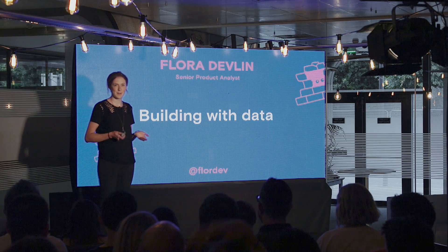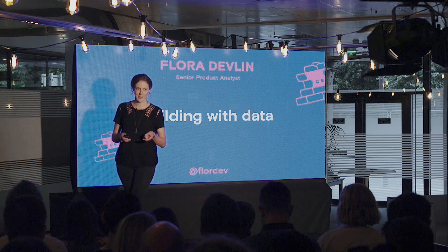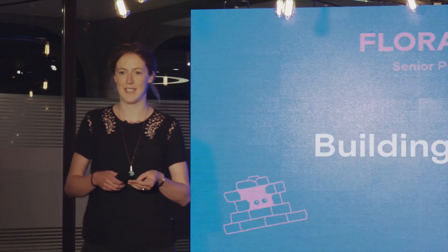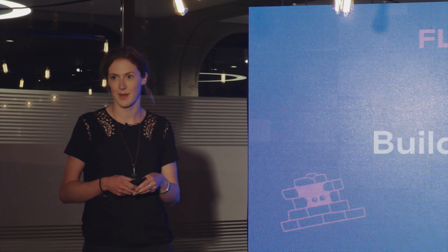A couple of years ago, if you asked me what I did for work, I'd start by saying that I worked as a data analyst at a tech company. I'd then quickly move on to the technical skills that I used in my job — I'd talk about algorithms, programming languages, the ways that we collect data. I focused far too much on the technical side of my job.